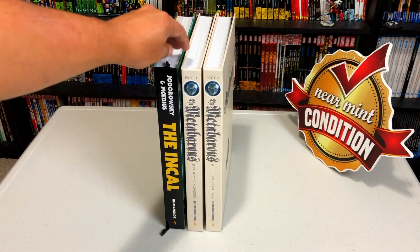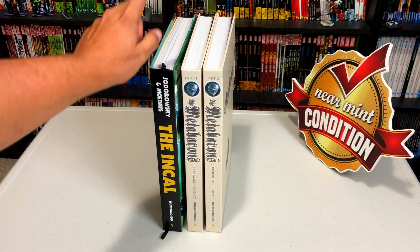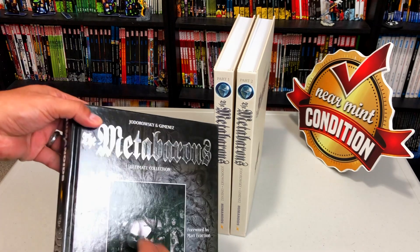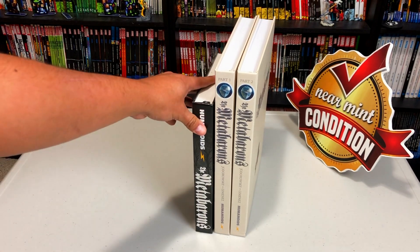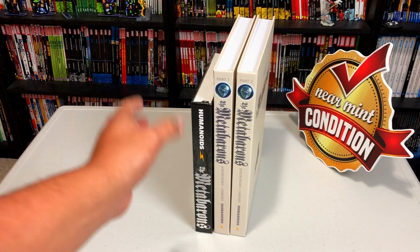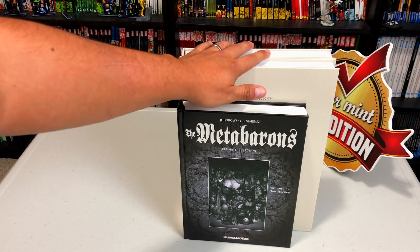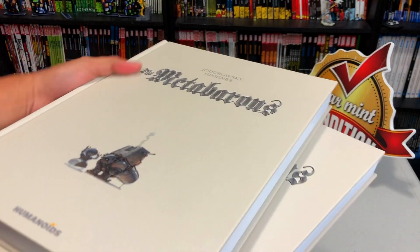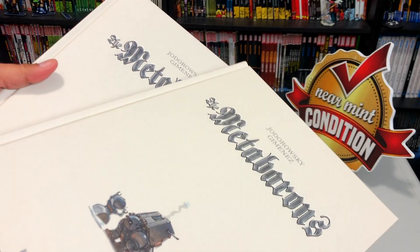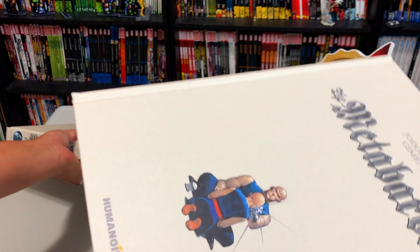Here are the two volumes compared to the size of the Incal — again the limited edition that came in the slipcase that came out last year. There was only one book in there. And here they are compared to the size of the Ultimate Edition of the Meta Baron's that came out a couple of years ago that contained all of this. So pretty much the entire story is contained in that one book, but as you can tell there is a significant size difference. These are the original sizes that were originally printed and with the original color. Much like the Incal limited edition last year, the slipcase is limited to 1,500 copies.